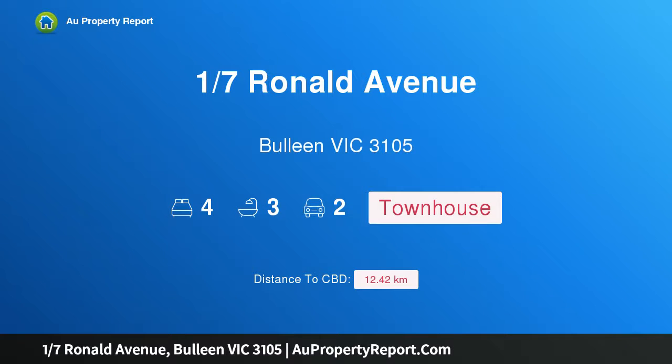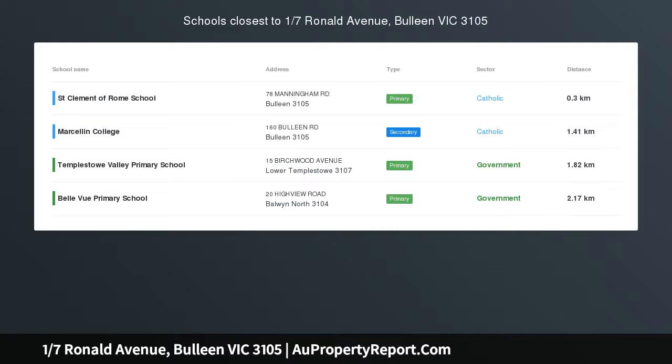Hi, I am glad to introduce Property 17 Ronald Avenue, Bulleen Victoria 3105.